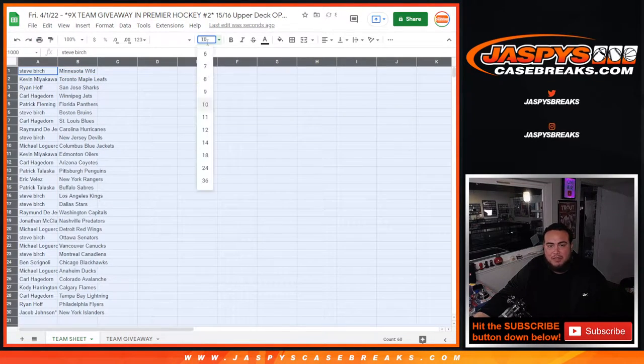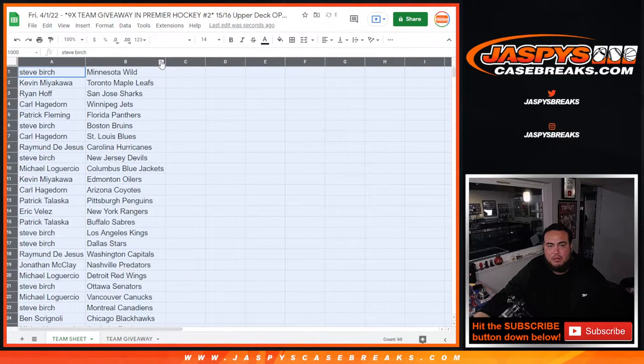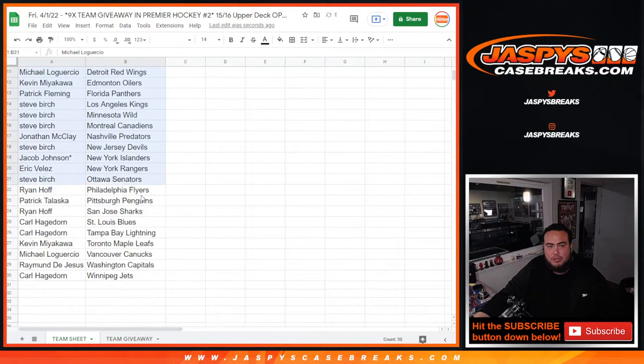Just a quick pack filler, so no trading, no nothing — stick to what you got. Let me alphabetize it so I can print out the sheet for the shipping team.